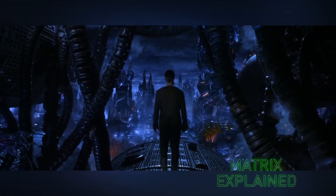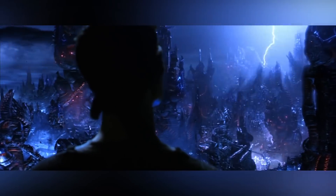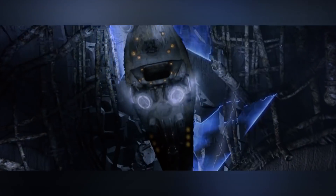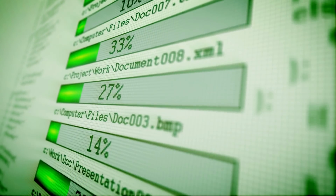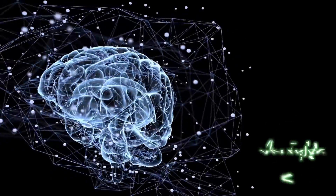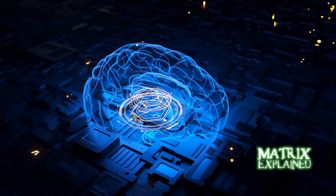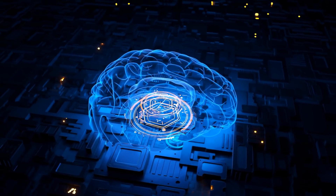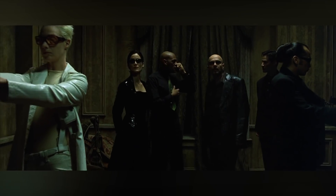The Matrix takes place hundreds or maybe thousands of years in the future. Since the red pills can hack into the Matrix signal, they can also take advantage of that signal's data transfer speed. Currently, our internet speed record is 178 terabytes per second, accomplished at the University of London. If the human consciousness and memories require at least 1,000 terabytes of storage, this means we are nowhere close to having the speed necessary to transfer brain data in seconds. So to think that the red pills can simply use a wireless connection to enter and exit the Matrix is incorrect — they still need specially designed landlines to do so.